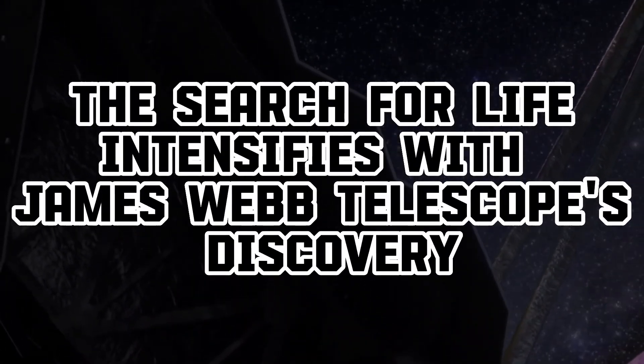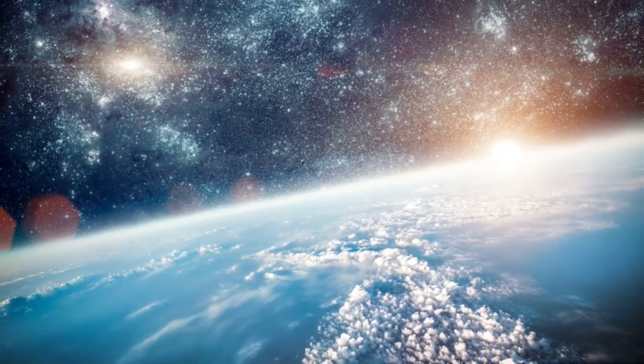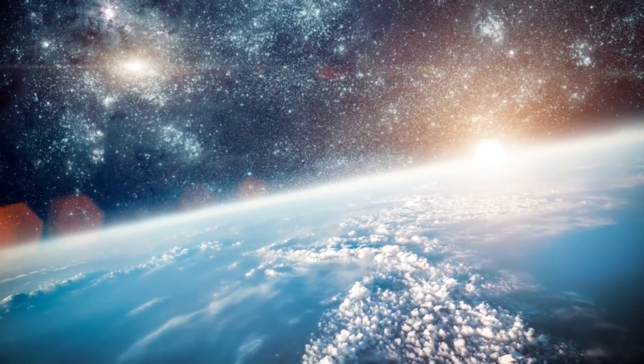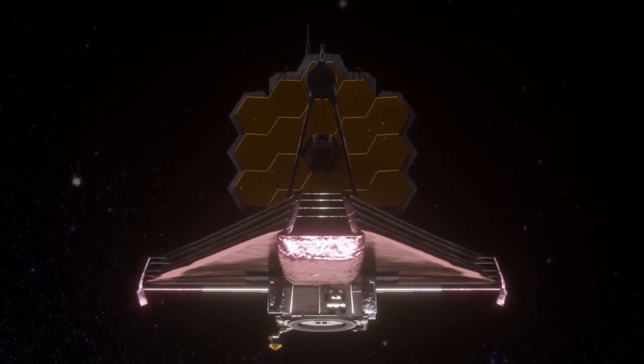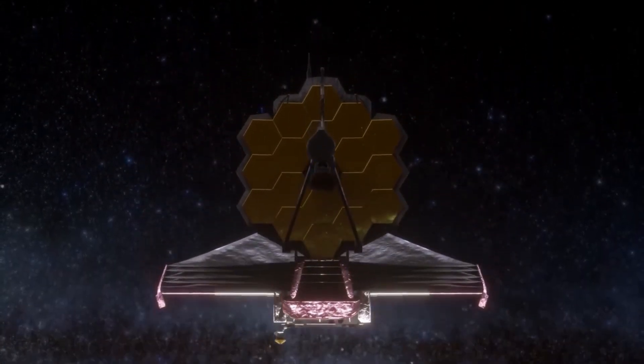NASA recently made a significant announcement: the James Webb Telescope has captured the first direct image of an exoplanet outside our solar system. Before this breakthrough, detecting exoplanets depended on inferring their presence from their impact on host stars. Modern telescopes like the James Webb now allow for more comprehensive research on these celestial bodies.